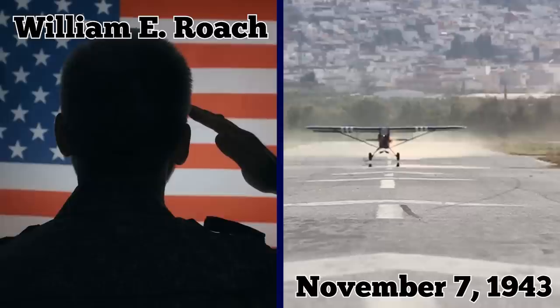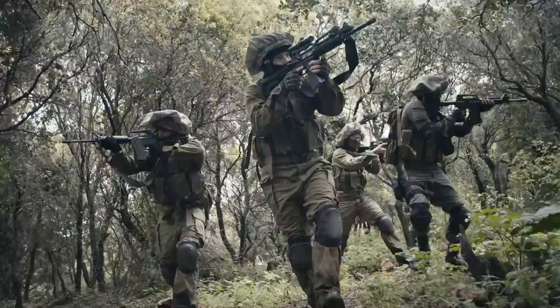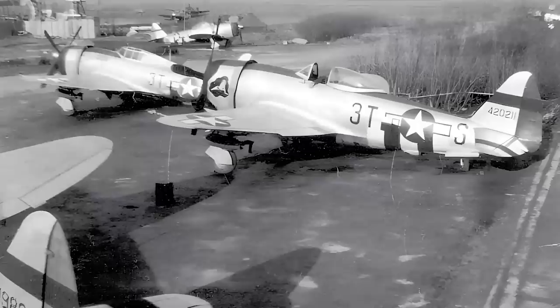The pilot was taken prisoner, and the Thunderbolt was given the German markings T9LK, likely for reconnaissance over England prior to D-Day. The Americans seized it when they took over the airport where it was being kept.